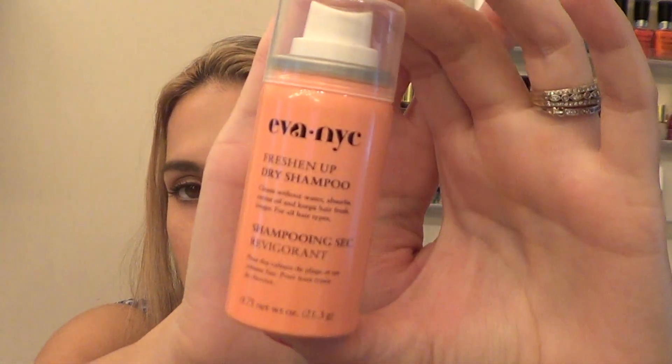The next thing I got is an Evan Eye Freshen Up Dry Shampoo. It cleanses without water, absorbs excessive oil, and keeps hair fresh longer for all hair types. I have not tried this product yet, but I do like trying out new dry shampoos.